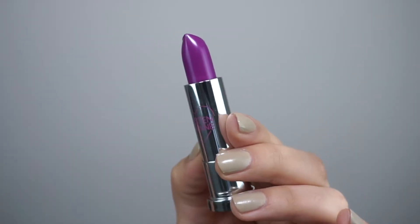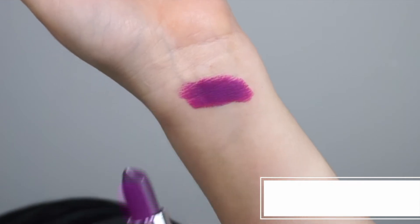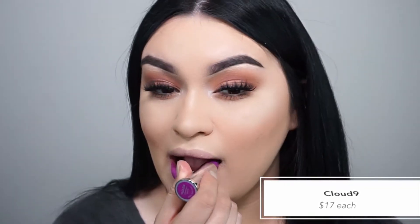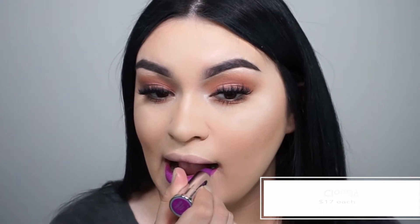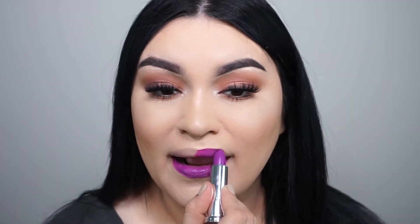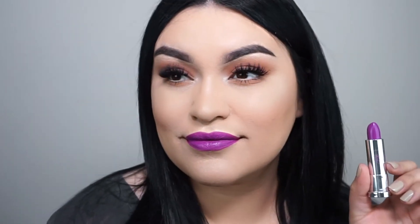On to the next shade — this gorgeous color is called Cloud Nine, and hello magenta! Look at this color payoff. I would definitely rock this during the spring and summertime. Cloud Nine is the same comfort matte formula as Bun Bun — super soft and super comfortable to wear.